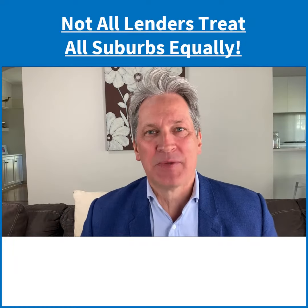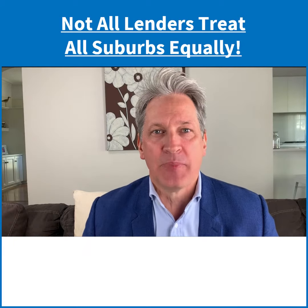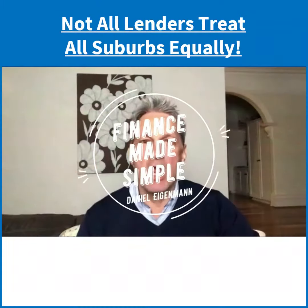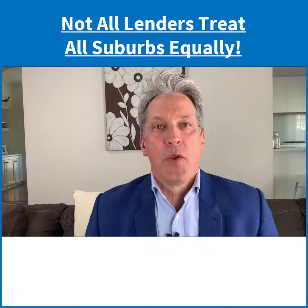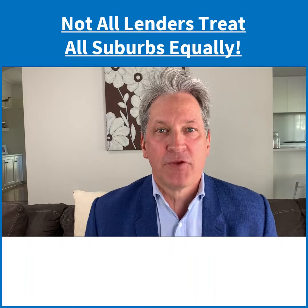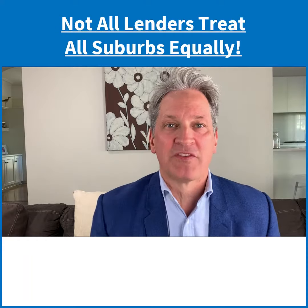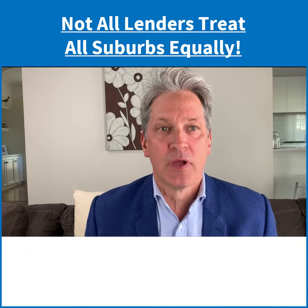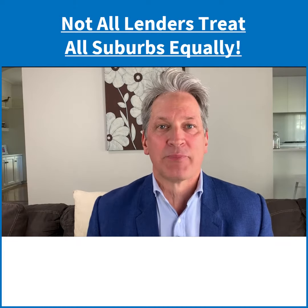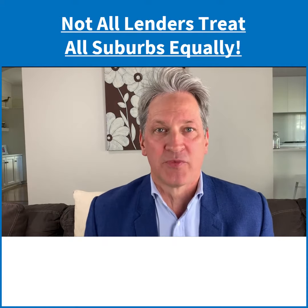When trying to work out how much deposit you need, knowing where you buy your property can make a big difference. The reason why it matters is because lenders view different suburbs differently. Some suburbs are considered to be more risky than others, and lenders will require a bigger deposit to reduce their risk. They will impose a restriction on certain suburbs, and you need to know which suburbs have what restrictions.